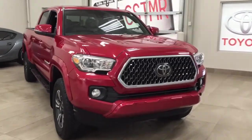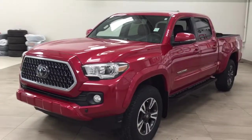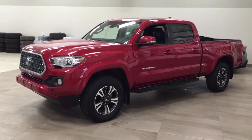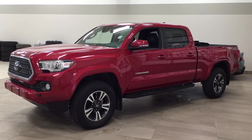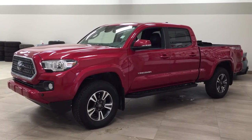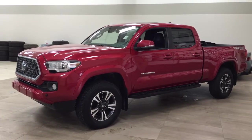Thank you so much for watching this video today. If you have any questions, please visit us — we're located at 31 Auto Mall Road in Sherwood Park, Alberta, Canada. Our phone number is 780-410-2455, or please visit our website at sbtoyota.com to reach us by email. Once again, thank you so much for watching. If you have any comments or additional questions, please leave them in the comment section below. Make sure you have a great day and I hope to see you next time.